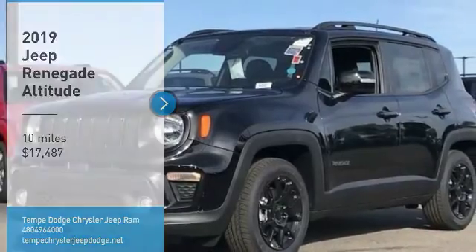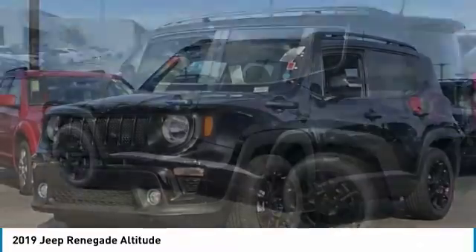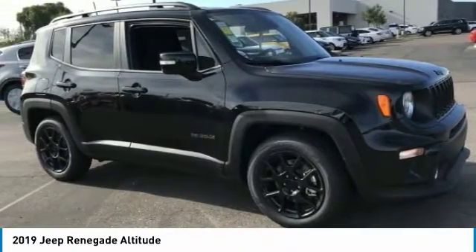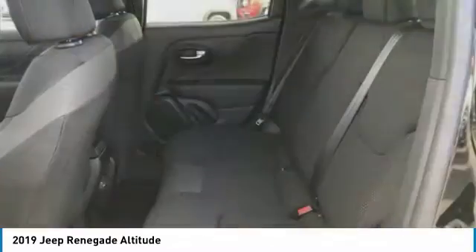Looking for the right vehicle? Check out the 2019 Jeep Renegade. The Jeep Renegade offers full-size capability built in a smaller SUV. The Jeep Renegade is an incredible combo of smart technology, cool colors and innovative materials.